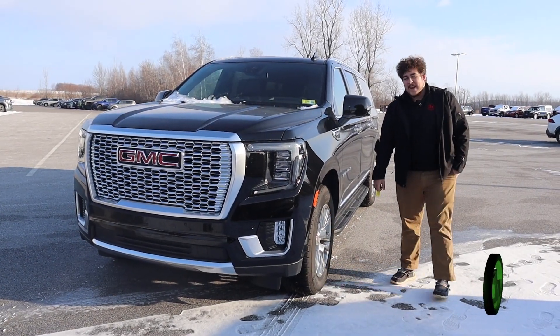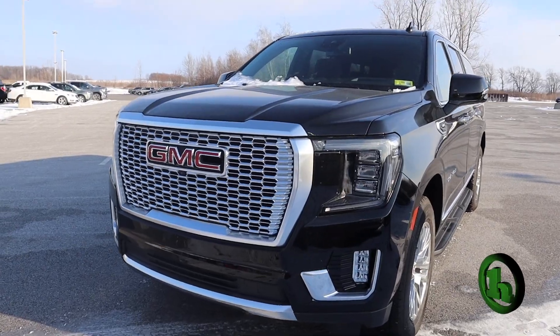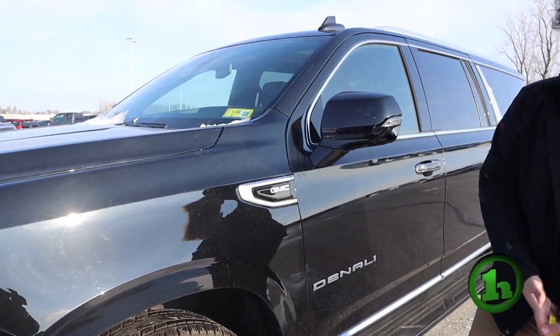Hey there, it's Cory Jankowski from Haney's Downtown. Here is this 2023 GMC Yukon Denali XL that we have. This is a beautiful full-size SUV truck, whatever you want to call it.